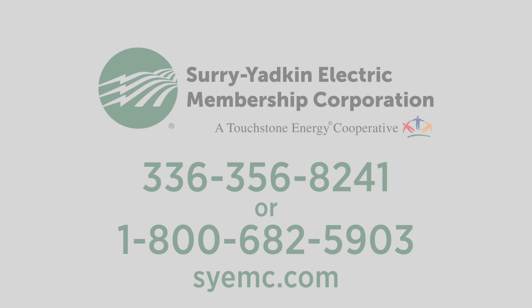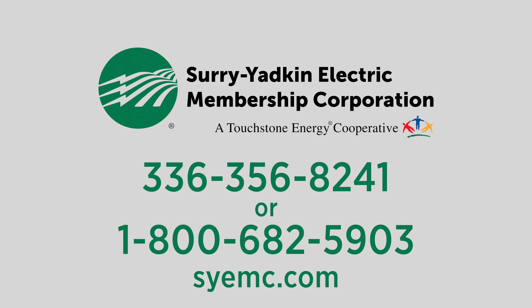If you have other questions in regards to capital credits, please visit our website or give us a call. Thank you.